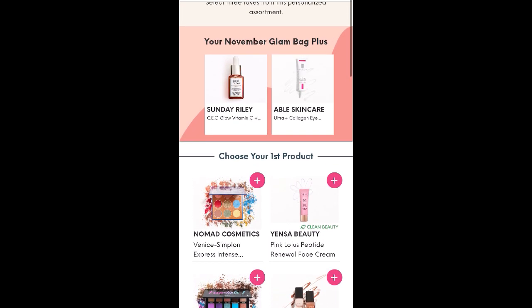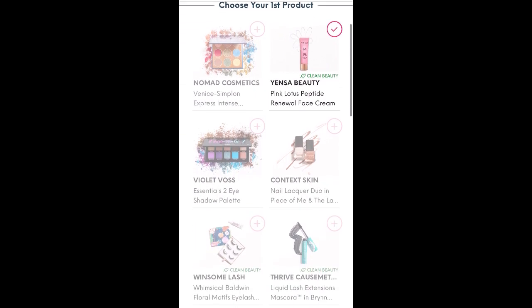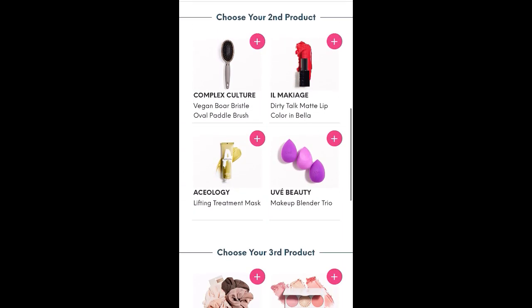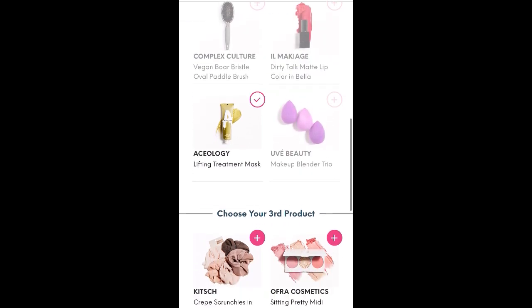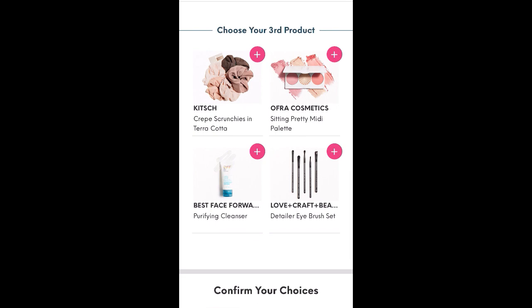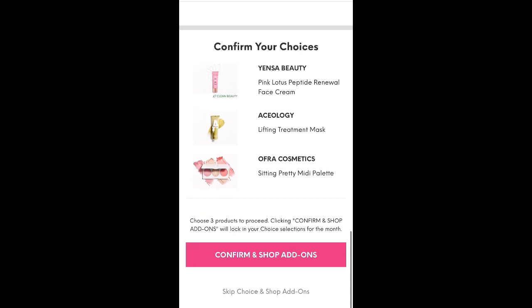For my first product, I'm picking the Yensa because that sounds fun — I like the Yensa products I've used and it's cool to try something newer. For the second, my dilemma is the lifting treatment mask versus the brush, and I'm going to go with the lifting treatment mask. Maybe the brush will come back in another box. And for the third, I'm choosing Ofra because I do like the Ofra products I've tried. So I confirmed: Yensa Beauty, Aceology, and Ofra.